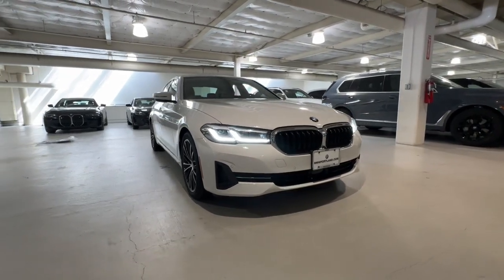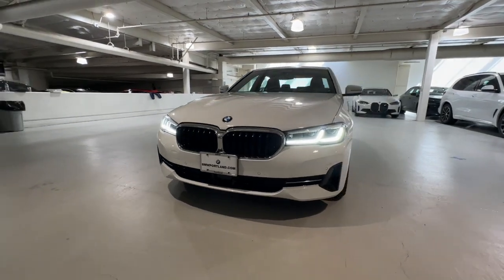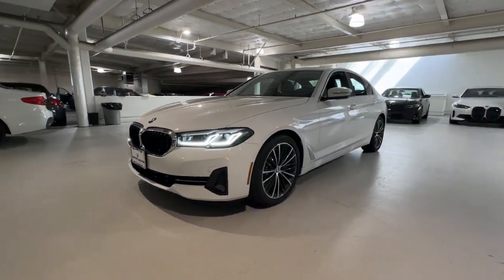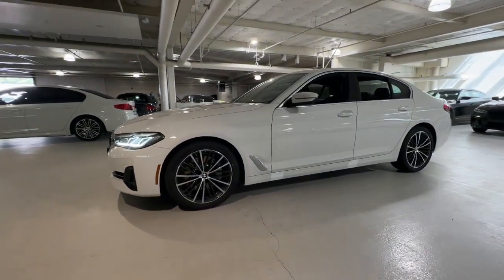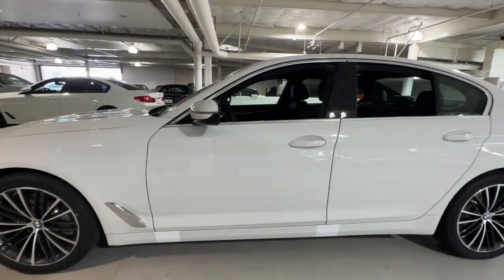Get into the 2023 BMW 530i. See for yourself when you take it out for a test drive. Our professional staff looks forward to giving you excellent service. These are just some of the great options this vehicle comes with.